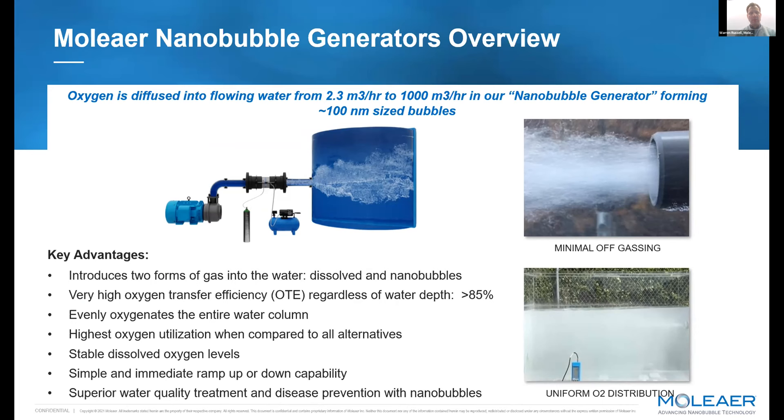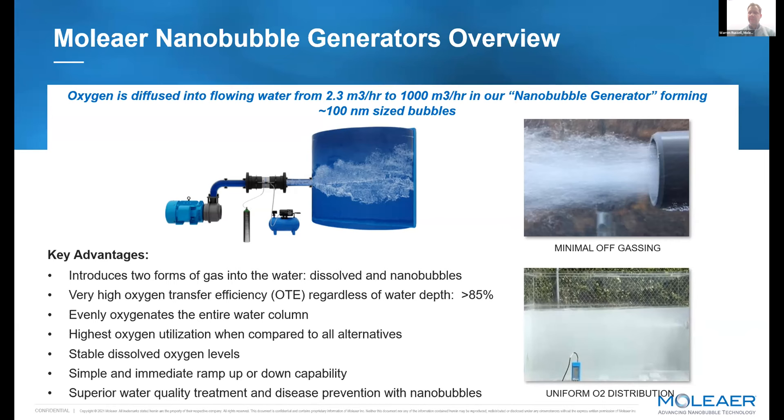Our technology brings in water at certain flow rates. We have a wide range of system styles delivering various flow capacities. What's unique is that we inject two forms of gas into solution: immediate dissolution of the gas as we inject it, and the production of nanobubbles that become stable in solution. This provides evenly distributed dissolved gas and elevates ORP uniformly in the water column, delivering significant water quality improvement.